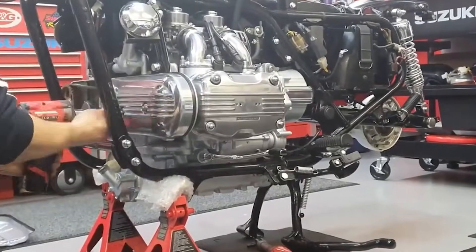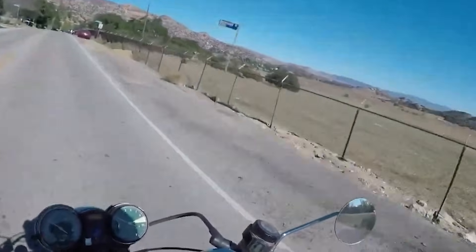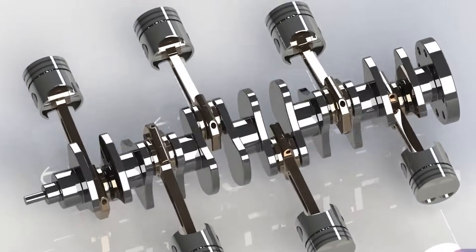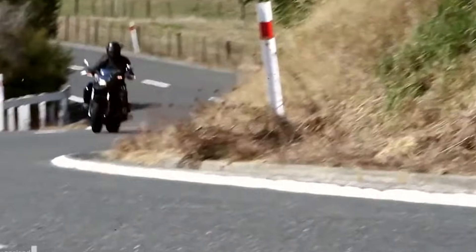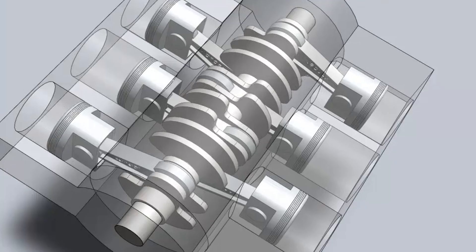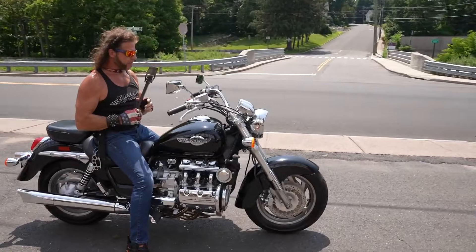Their downside comes from the extra width, which makes engine components trickier to service and can complicate frame design. Even with these trade-offs, the Flat Four earned respect for its smoothness and long life. Number 5: Flat Six Engines. Flat Six Engines represent the peak of smoothness in motorcycle engineering. With six horizontally opposed cylinders firing in a balanced rhythm, these engines create an effortless surge of torque from the bottom of the rev range.